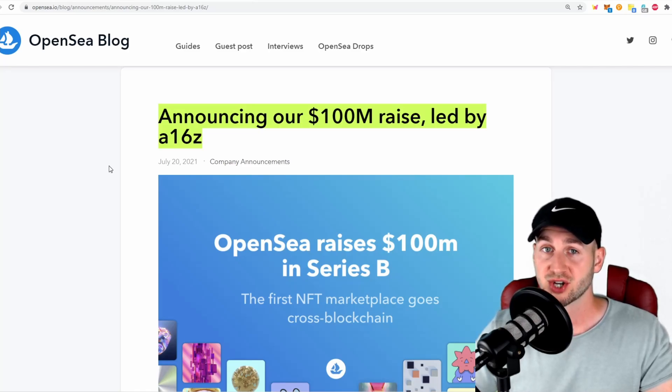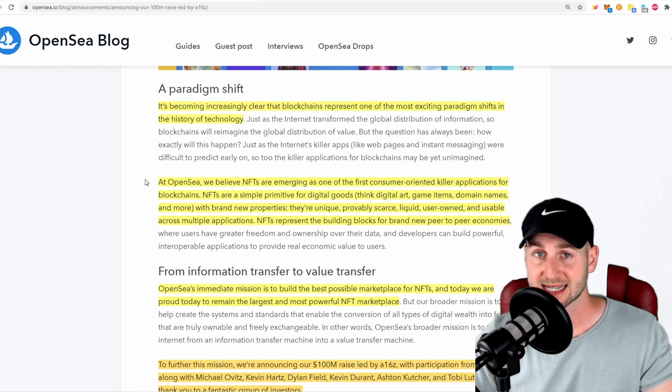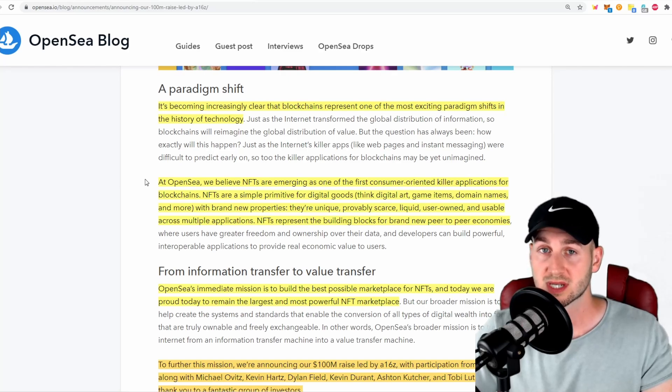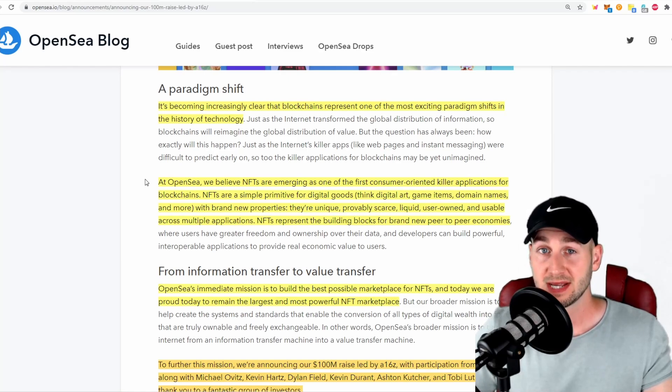Recently, OpenSea had a large investment — their second round of funding — this time for $100 million, valuing the marketplace at over $1 billion. This was led by Andreessen Horowitz, a very famous VC fund. One reason I'd suggest signing up for an account on OpenSea is that all the big Ethereum exchanges and marketplaces have typically done airdrops over time, whether for a governance token or potentially an NFT drop — and these are only distributed to those who have actually used the marketplace. So there's a potential, not a guarantee, but a potential of future NFT drops from OpenSea themselves.